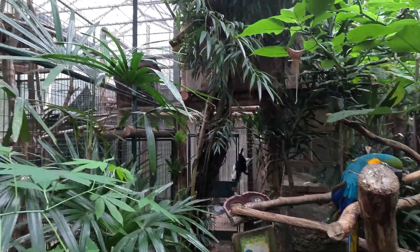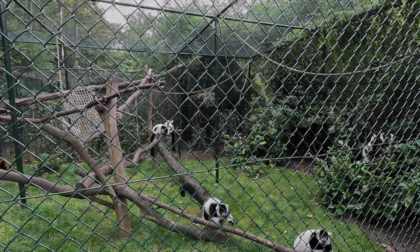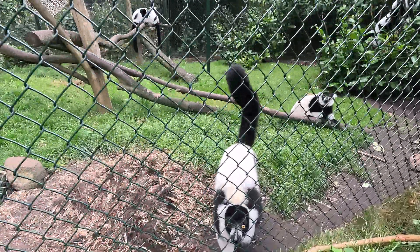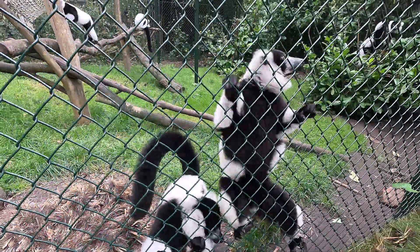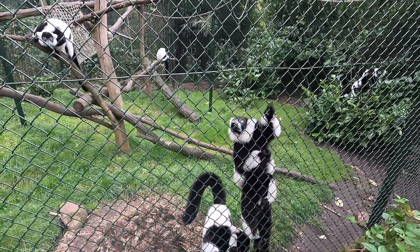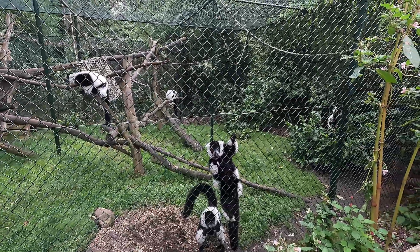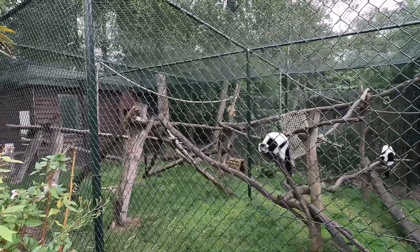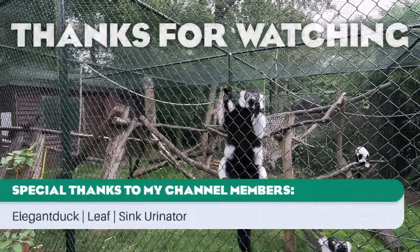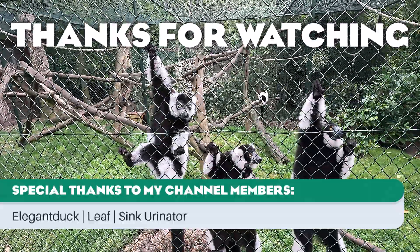And that's going to be it for the black and white ruffed lemurs I have to show you today. There's one zoo I wasn't able to show you, which was Duisburg — when I was there the primate house was under construction, so they should have black and white ruffed lemurs but I didn't see any. Thank you so much for watching, and I'll see you in the next real life inspiration video or whatever comes first. See you, bye-bye.